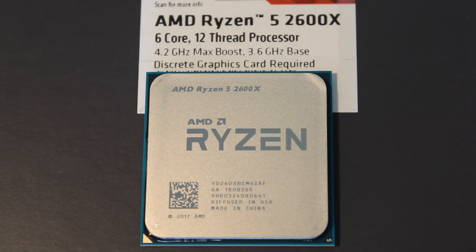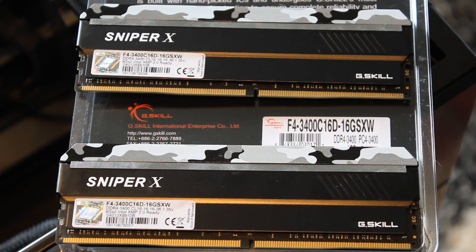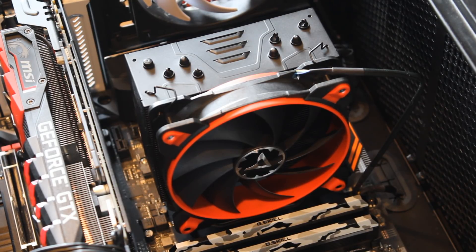Let's take a look at the test rigs. The 2600X was tested with the Gigabyte X470 Aorus Gaming 7, which is a fantastic motherboard. X470 brings nice things like better power delivery and StoreMI. The 8600K was tested with the MSI Z370 Gaming Pro Carbon, which is a very good board. Both were tested with 16GB of G.Skill DDR4 memory at 3400MHz, an MSI Gaming X GTX 1080 Ti, and the Arctic Freezer 33 120mm air cooler.